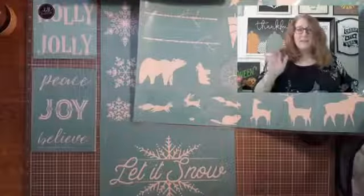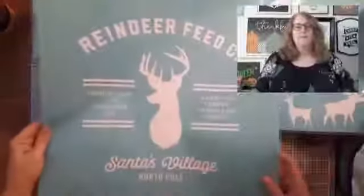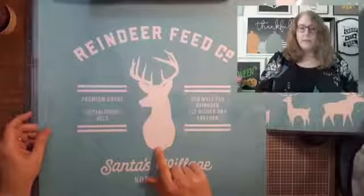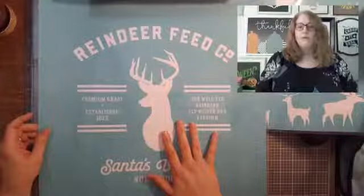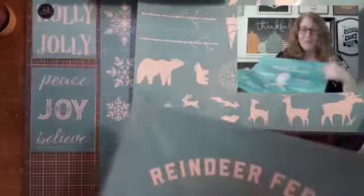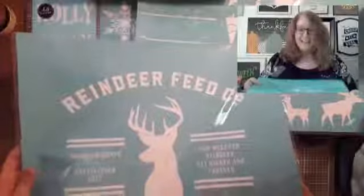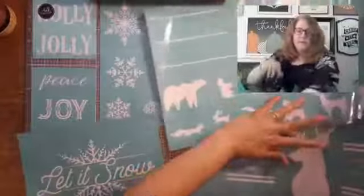This one is called Reindeer Feed Company — isn't this cute? Wouldn't this make an adorable pillow? This is our 18-inch by 18-inch size so you could do a big pillow using our ink, or put it on a board — so, so cute. So right now we are up to six transfers that are retired and were in my prize bundle, and I'm still not done!